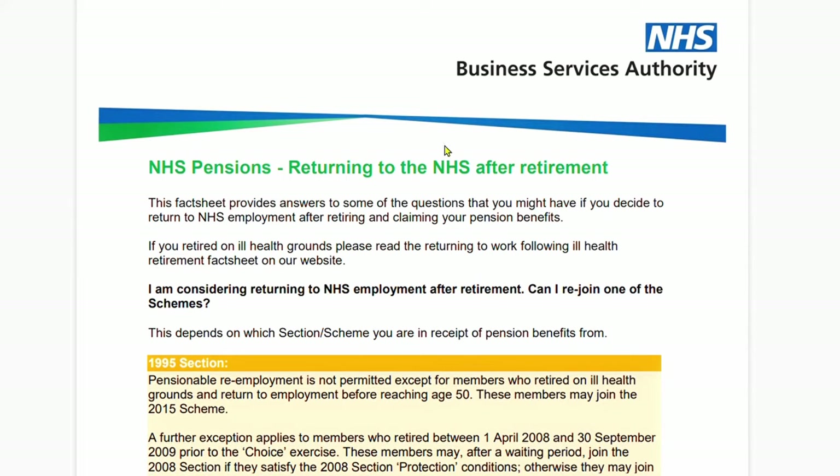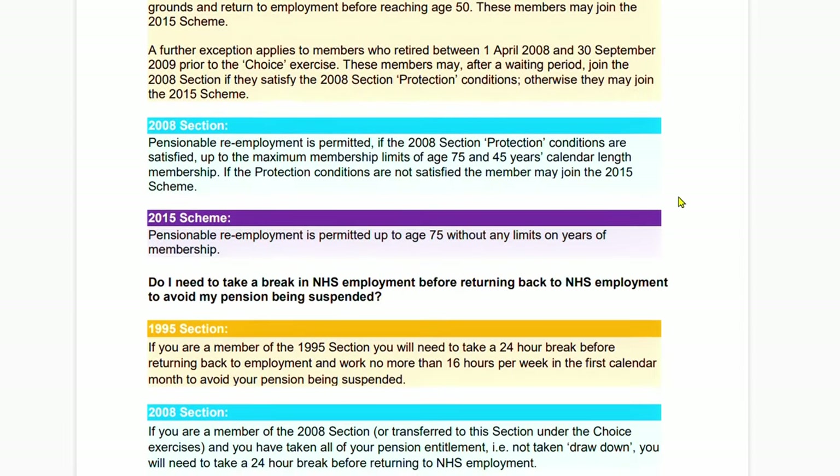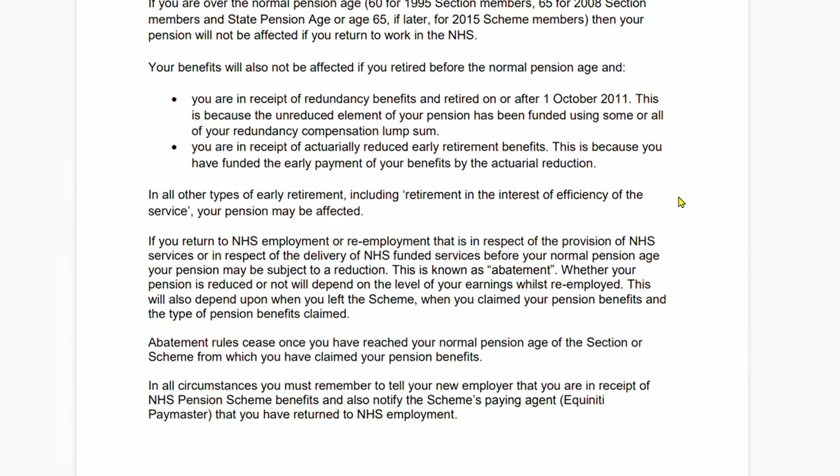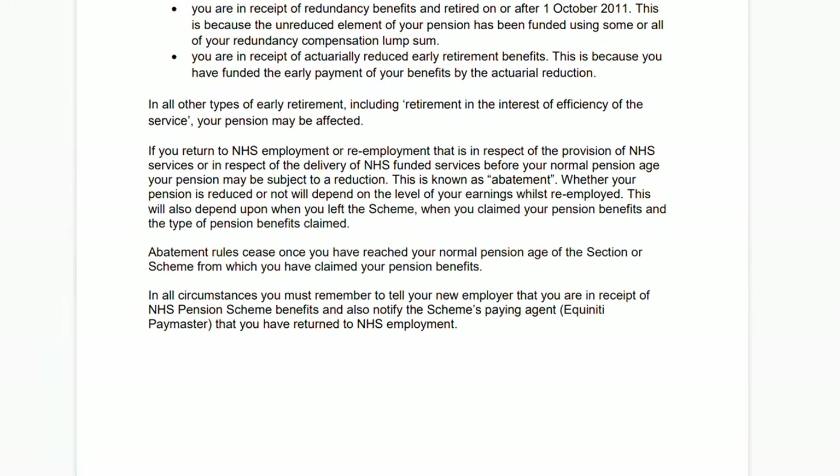To keep this video from being too long, I've also linked another document in the description below which shows you what happens if you return to the NHS to work after retiring — so if you've taken some pension benefits and then come back to work at the NHS, whether you could have another pension set up. The document outlines that for you — it's in the description below and I think it's really useful. Thank you so much for watching — see you again soon.